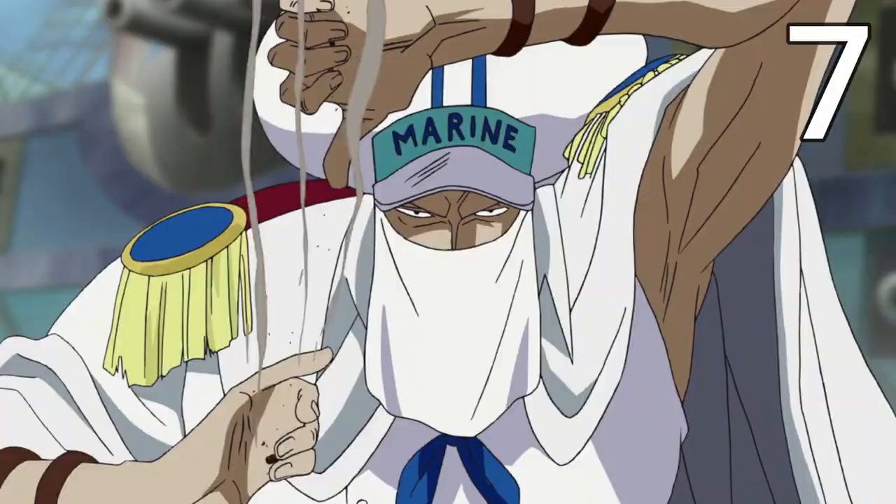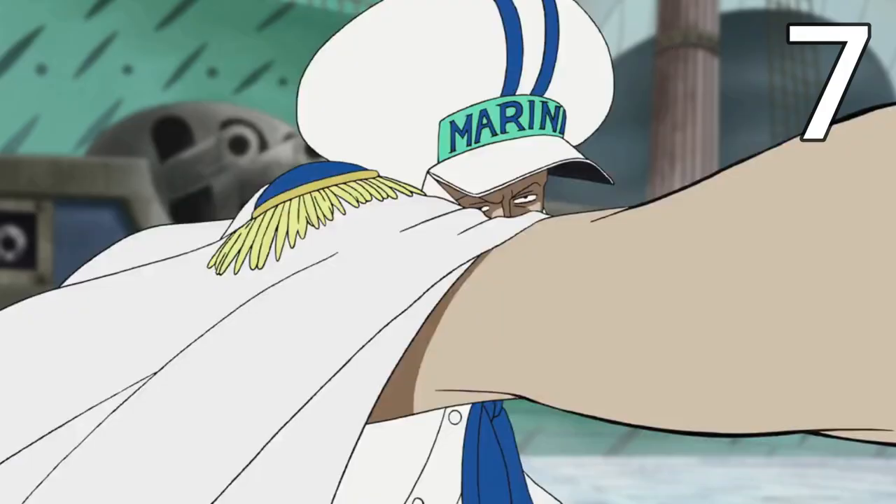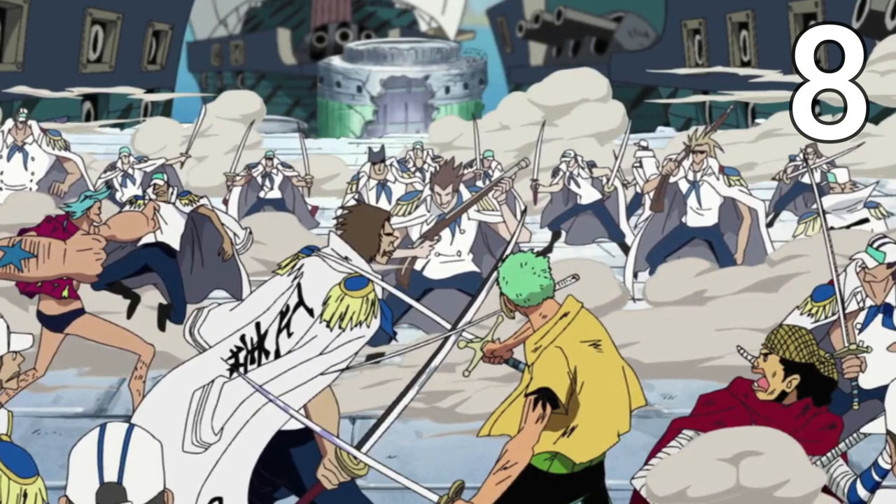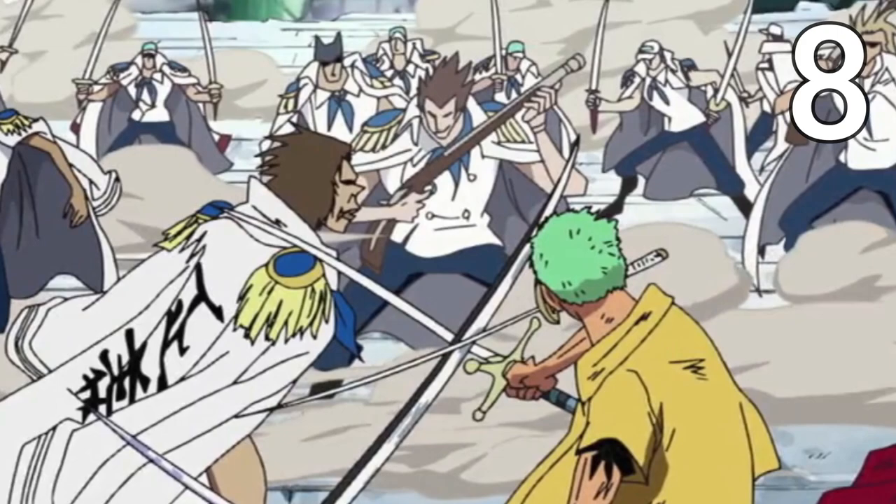One thing many people forget is that Zoro actually uses an eighth sword here — a marine cutlass, basically the standard curved sword we see all the fodder marines using. But Zoro doesn't use this sword for long, because once again it is destroyed in his battle against Shu.